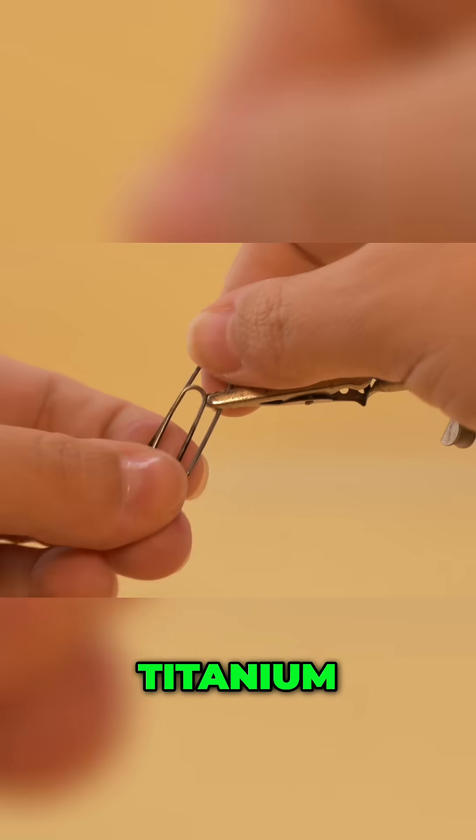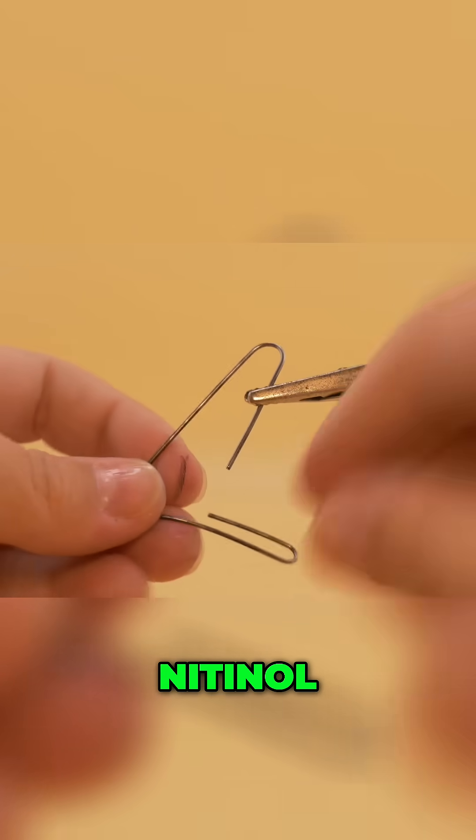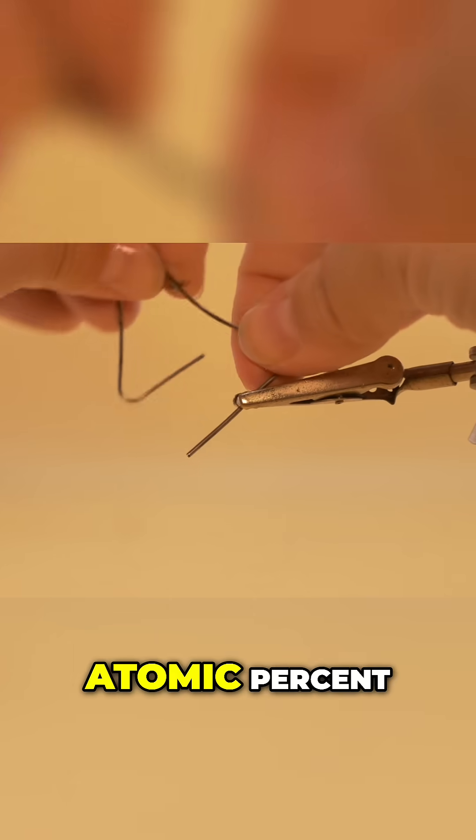What I have here is another famous titanium intermetallic or alloy. It's nickel titanium, commonly known as nitinol. This is roughly an equal mixture of nickel and titanium, about 50-50 atomic percent.